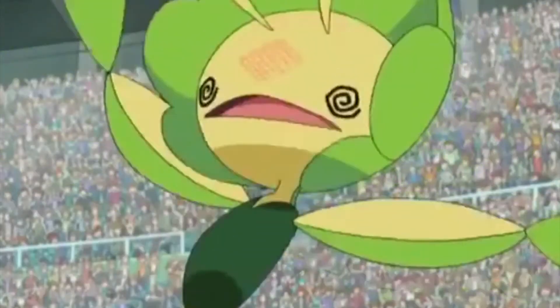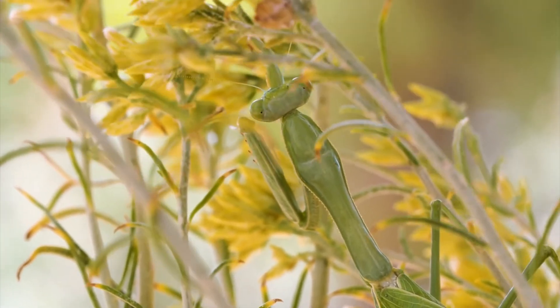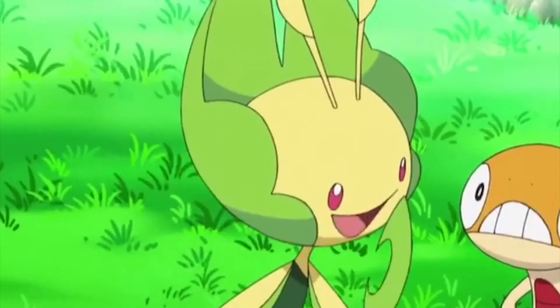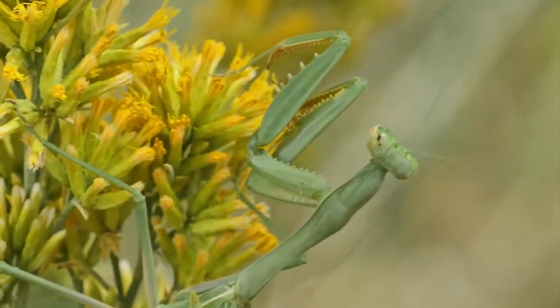Just like the Leavanny Pokemon, these mantises have what look like bite marks on them to fool predators and serve as camouflage. That's a smart and natural design. As for the Leavanny Pokemon, it is a bug and grass type that uses Swarm and Chlorophyll attacks.